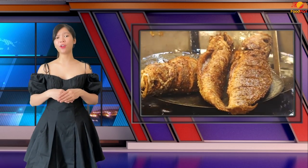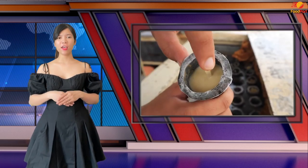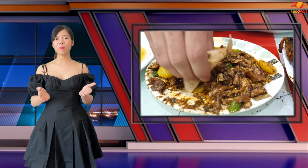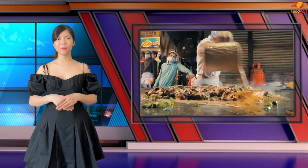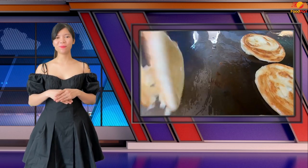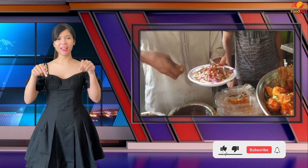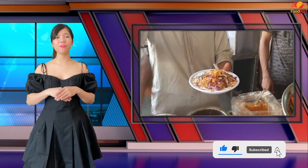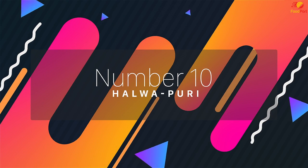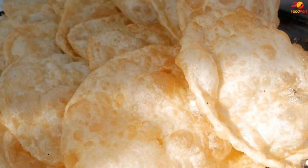Despite the fact that the list of Pakistani street foods is far too long, certain foods are considered to be among the nation's favorites. In this video, we're going to tell you about the 10 most popular Pakistani street foods. Make sure you stick to the end, smash the like button, and subscribe to never miss out on any of our videos.